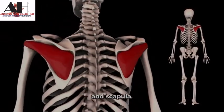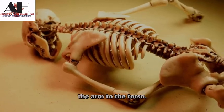The pectoral girdle or shoulder is made up of 2 bones, the clavicle and scapula. These bones help us to attach the arm to the torso.